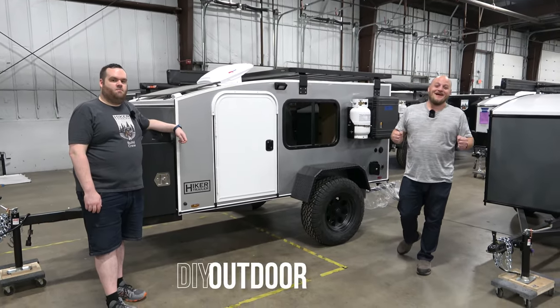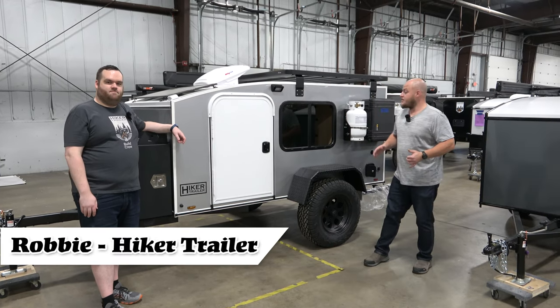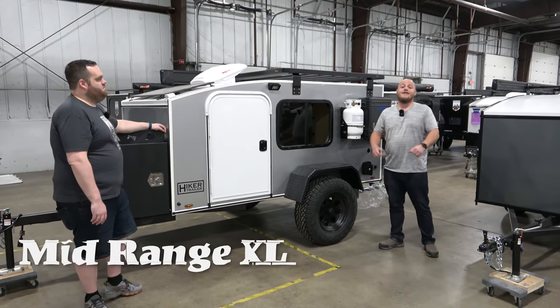Hey, Brian here with DIY Outdoor Life. Today we are hanging out with Robby again from Hiker Trailers. We are continuing our series, and today's video is going to be about the mid-range XL.